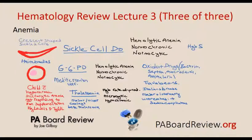This video is three of three of the hematology series for the review of the PANS and PANRAE lecture three for paboardreview.org. In the last lecture, we started to review the anemias and some of the common causes of anemia, and we're going to pick up from where we left off.